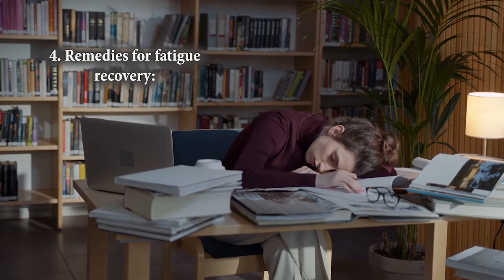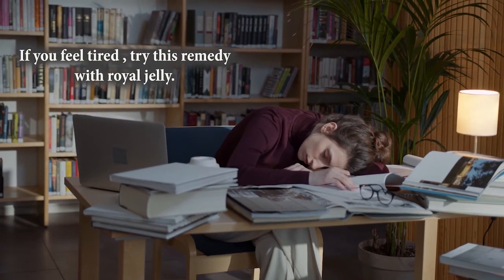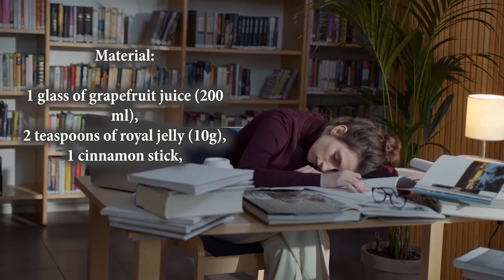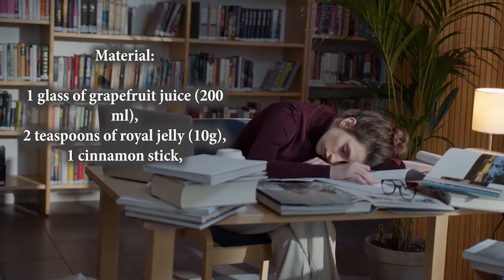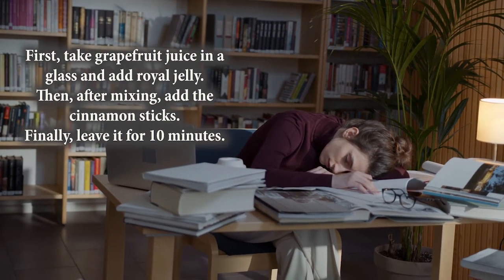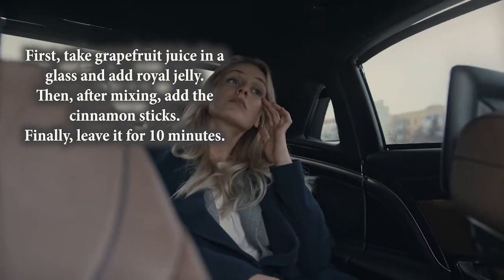Number 4: Remedy for fatigue recovery. If you feel tired, try this remedy with royal jelly. Ingredients: 1 glass of grapefruit juice, 2 teaspoons of royal jelly, and 1 cinnamon stick. How to prepare: take grapefruit juice in a glass and add royal jelly. After mixing, add the cinnamon stick.